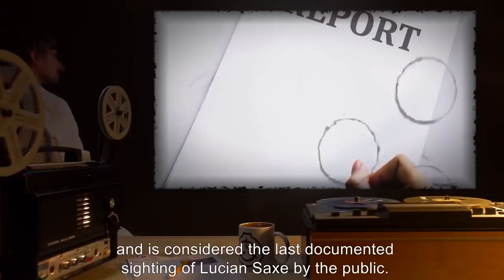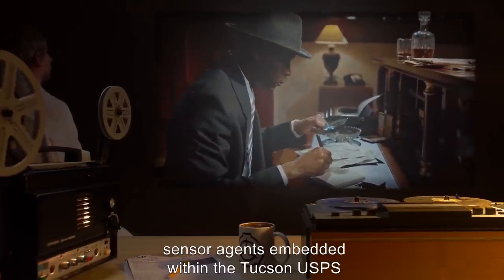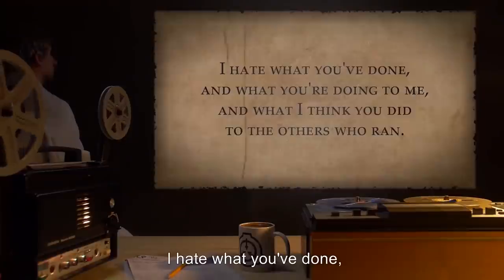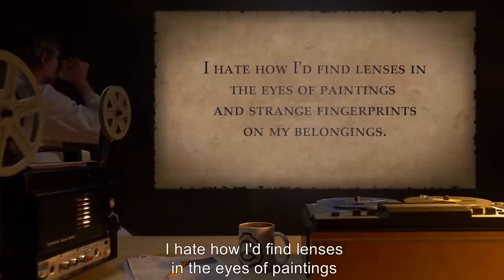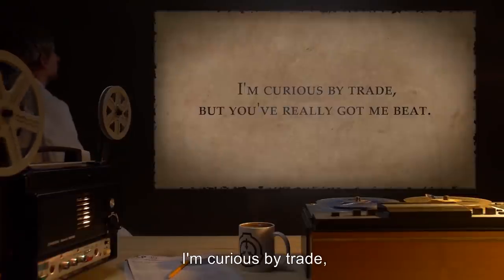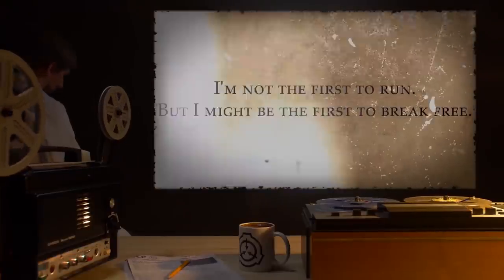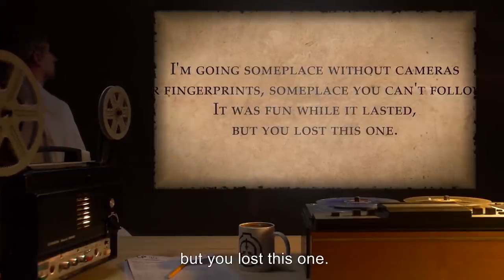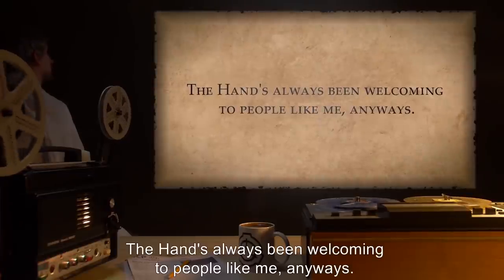This police report was filed on April 3rd at 3:48 a.m., and is considered the last documented sighting of Lucian Sachs by the public. On April 4th, sensor agents embedded within the Tucson USPS removed the following letter from the mail pool: 'To the ones I'm running from — I hate you. I hate what you've done, and what you're doing to me, and what I think you did to the others who ran. I hate how I'd find lenses in the eyes of paintings and strange fingerprints on my belongings. I'm curious by trade, but you've really got me beat. I'm not the first to run, but I might be the first to break free. I'm going someplace without cameras or fingerprints, someplace you can't follow. It was fun while it lasted, but you lost this one, and soon I'll be back, and you're going to lose more. The hand has always been welcoming to people like me anyways.'